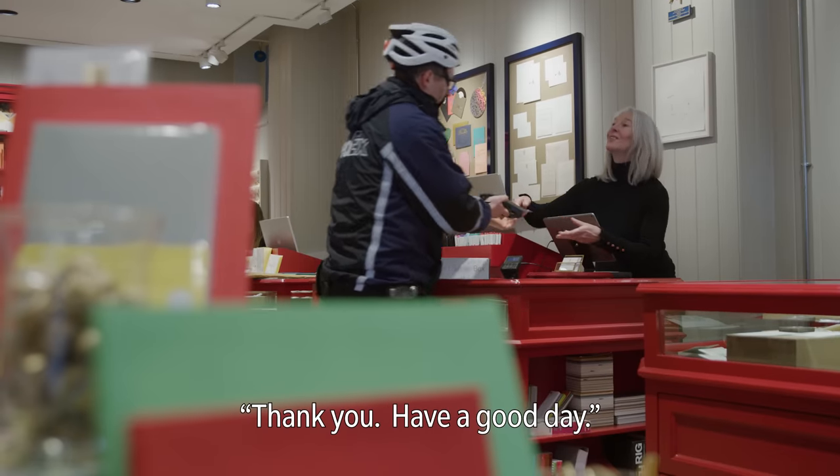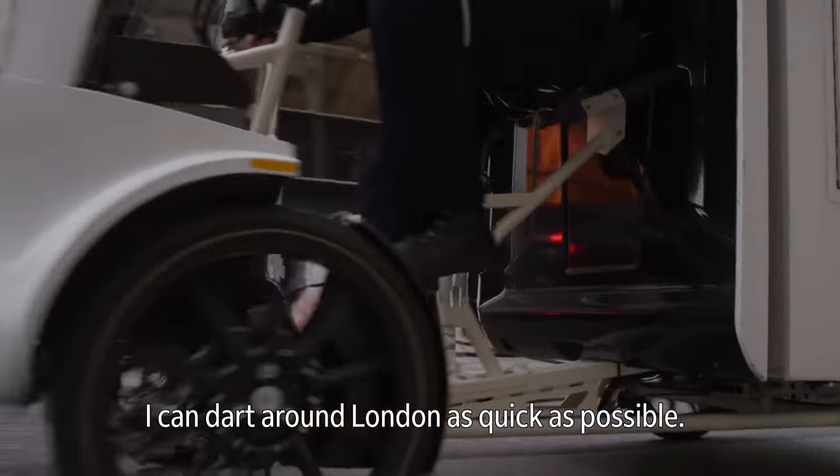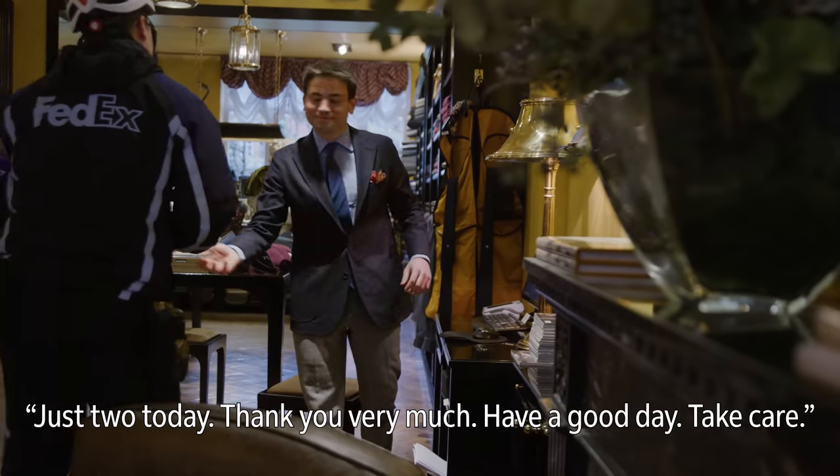Have a delivery? Thank you. Have a good day. You can dot around London as quick as possible. That's all today. Thank you very much. Have a good day. Take care.